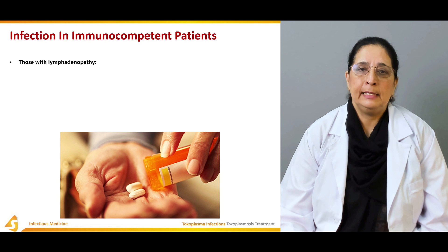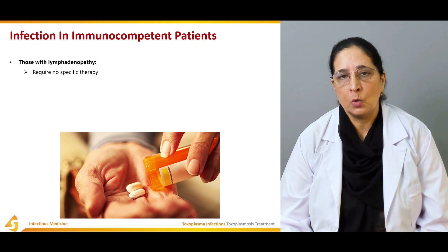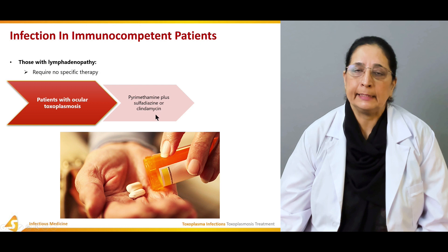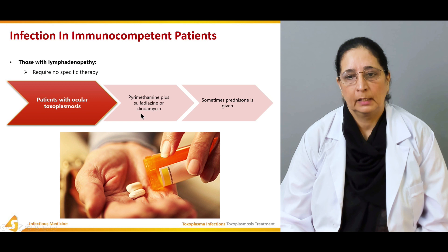Those with lymphadenopathy usually require no specific therapy. Patients with ocular involvement due to toxoplasmosis are treated with pyrimethamine plus sulfadiazine or clindamycin. Sometimes prednisone is also given.